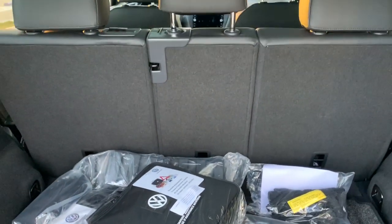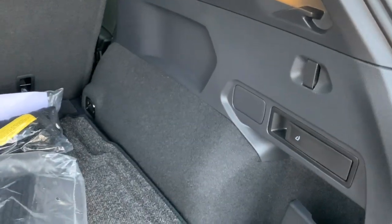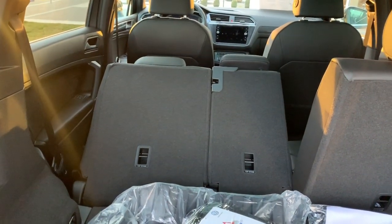Of course we have our folding seats, which we can do from up front or from the sides right here in the back. As you can see, we'll pull that and the second row folds down nicely.